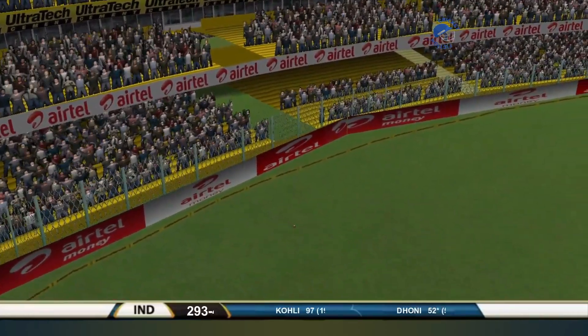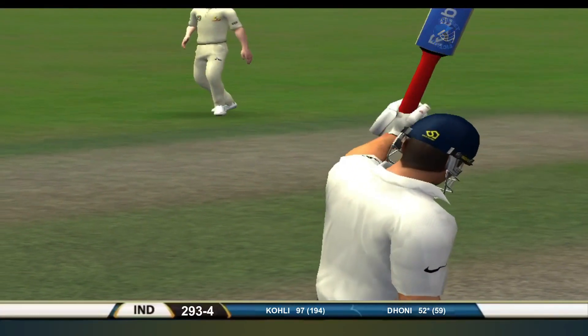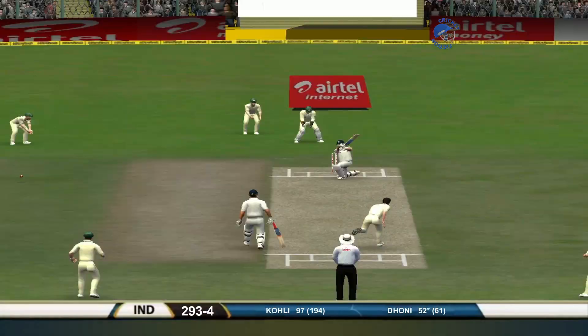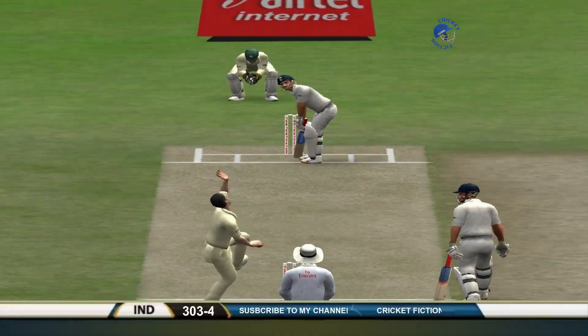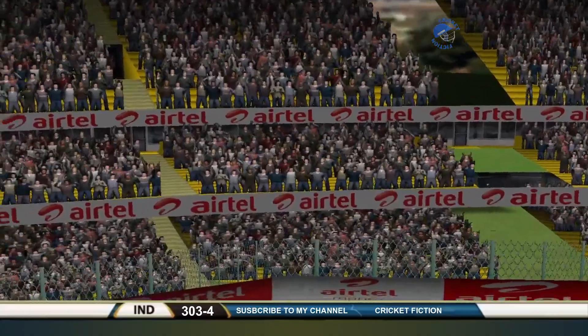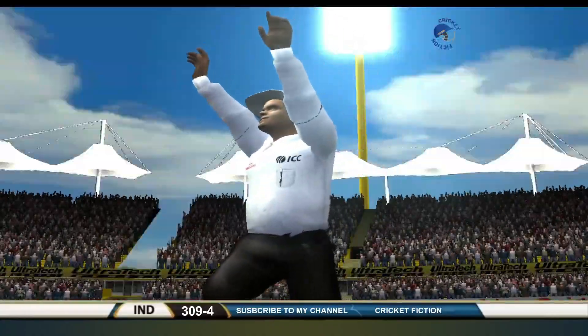50 for Mahendra Singh Dhoni. Full and wide. This is the innings that's turning this game around. That'll run away too — hit hard into the ground. Giving the charge and going over the top, Mahendra Singh Dhoni. And he's gone the distance. What a strike. Unbelievable this.